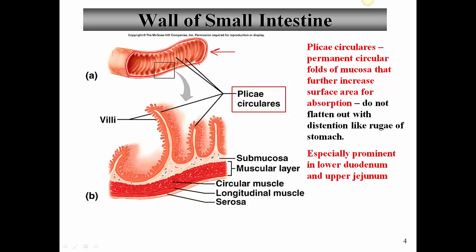The small intestine has the same layers we discussed in the overview: a mucosa, submucosa, muscularis externa, and a serosa on the outside. The muscular layer consists of two separate layers — circular and longitudinal. Unlike the stomach, there is no oblique layer; there are only two layers of muscle in the muscularis externa of the small intestine.